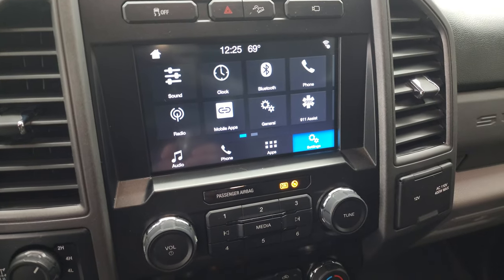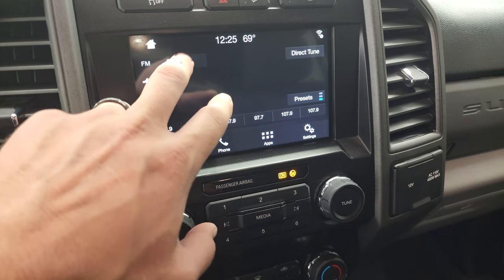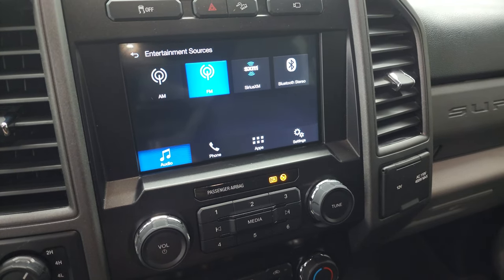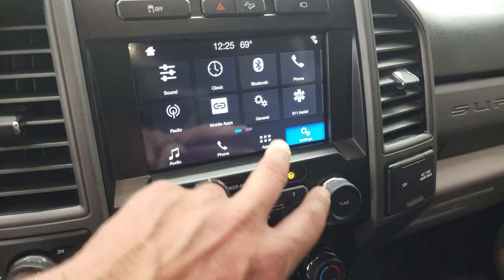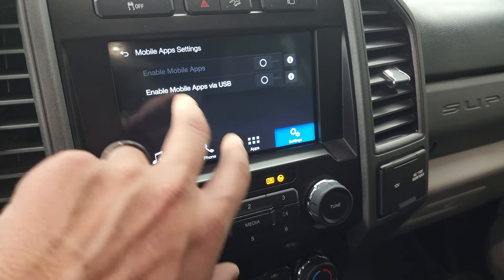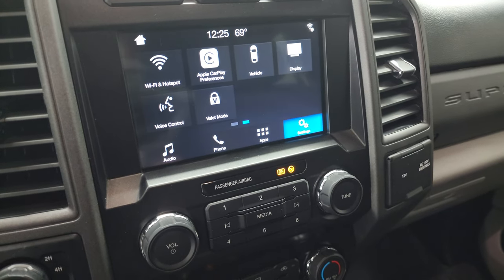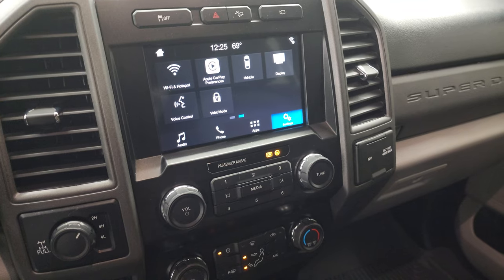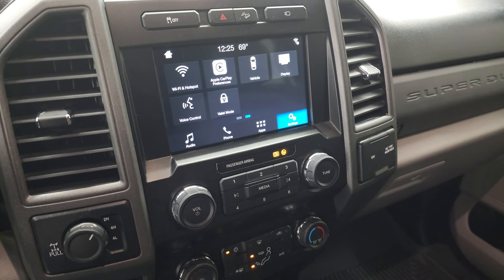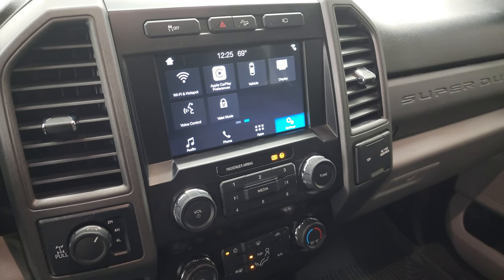This one has the six-speed automatic transmission with the optional tap shift. And it does have the sync eight-inch radio. This one has AM, FM, and SiriusXM radio capabilities as well as Bluetooth. And then you have all your different apps here as well, including your mobile apps and Apple CarPlay and Android Auto. So you can project your cell phone to the screen. If you've got a nav system on your phone, such as Waze or Google Maps, project it right to the screen — then it's like you have nav on the screen. So that's a really cool system.